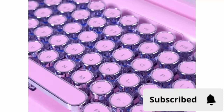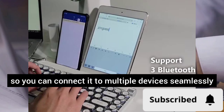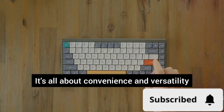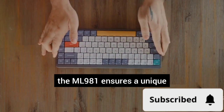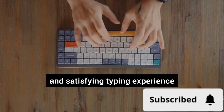And that's not all! The ML981 is equipped with Bluetooth so you can connect it to multiple devices seamlessly. Switch between your computer, tablet, and phone with ease. It's all about convenience and versatility. Whether you're drafting an email, writing a novel, or chatting with friends, the ML981 ensures a unique and satisfying typing experience.